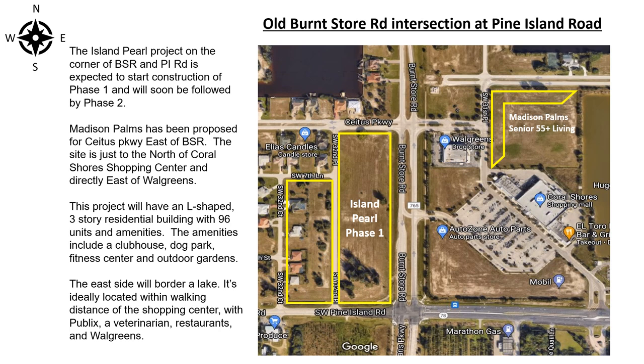Madison Palms has been proposed for Cedars Parkway east of Burnstow Road. The site is just to the north of Coral Shores shopping center and directly east of Walgreens. This project will have an L-shaped three-story residential building with 96 units and amenities including a clubhouse, a dog park, a fitness center, and outdoor gardens.